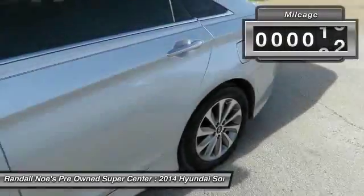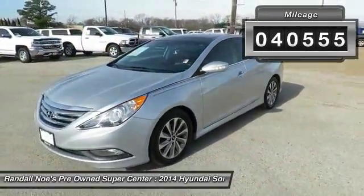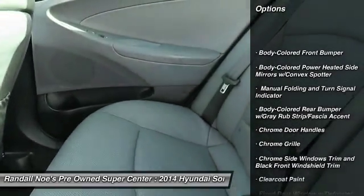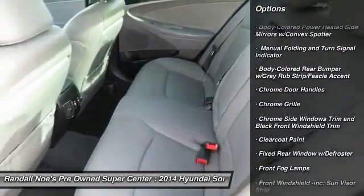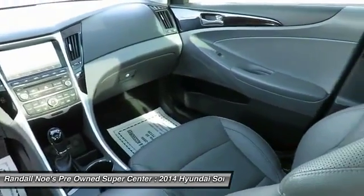This vehicle has less than 45,000 miles. Here are some of this vehicle's great options: backup camera, Bluetooth, leather-wrapped steering wheel, front wheel drive, fog lights, compass, outside temperature gauge, perimeter alarm, engine immobilizer.